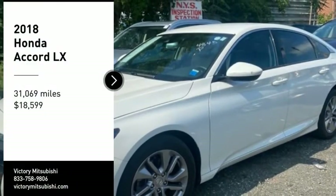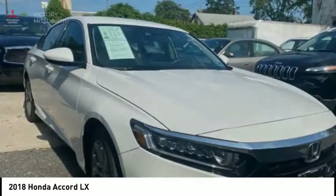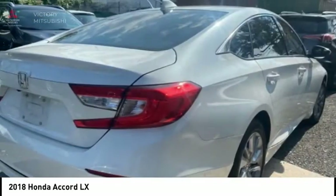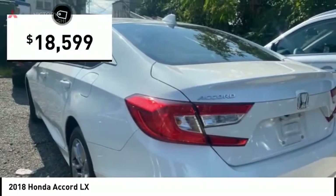We are pleased to show you the 2018 Accord — ingeniously simple, yet overflowing with luxury and technological creativity. All that and more in the Accord, and it is priced below $20,000.